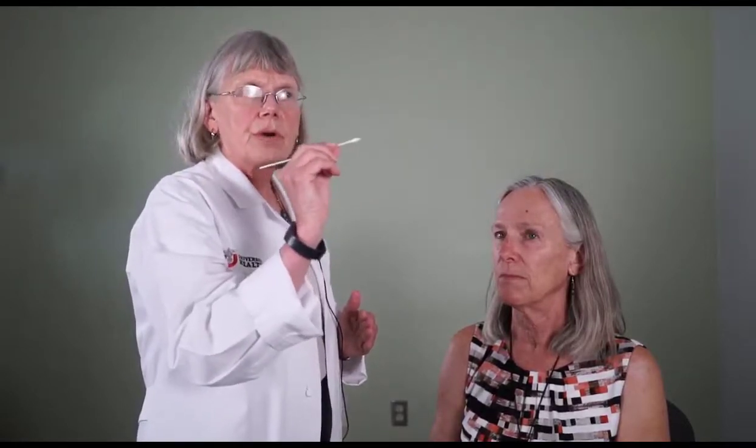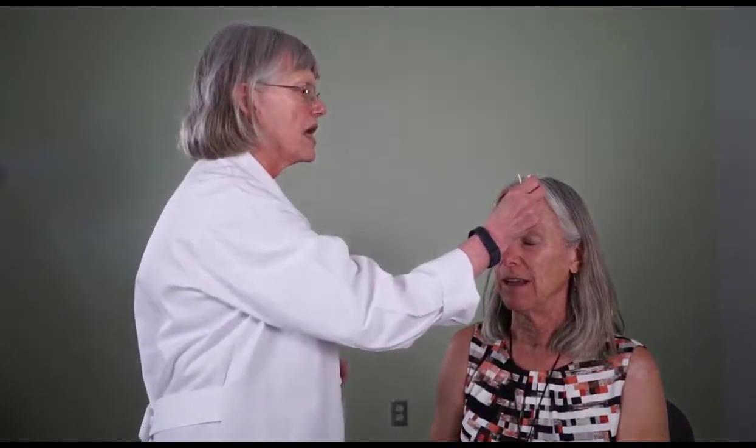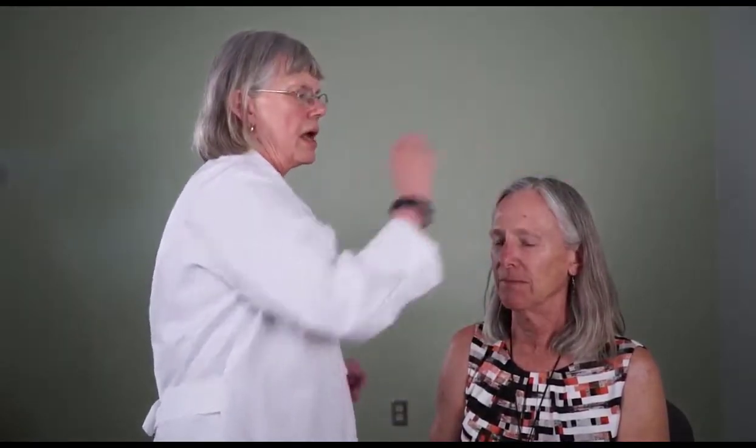I'll do the same thing to the other side, starting at the sclera, which won't have the trigeminal nerve endings — once you get to the cornea, you'll get this blink reflex. You can even use the cotton tip to check nose sensation and maxillary sensation. You can also make the cotton tip applicator kind of sharp and pokey and ask, does that sharpness feel about the same across the three divisions, even up to the top of the head, to test trigeminal nerve sensation.